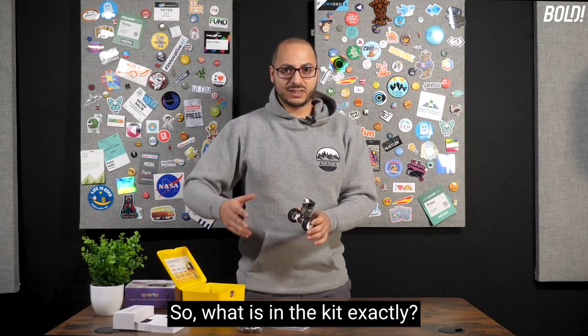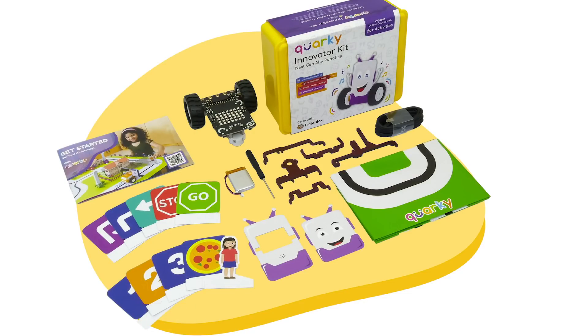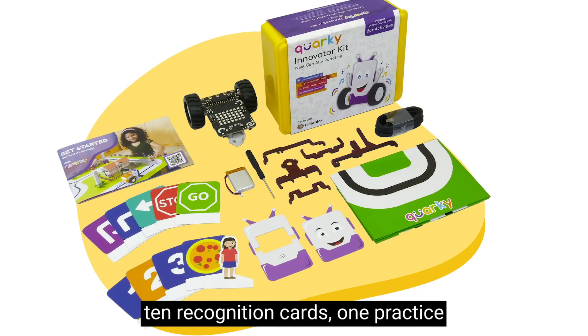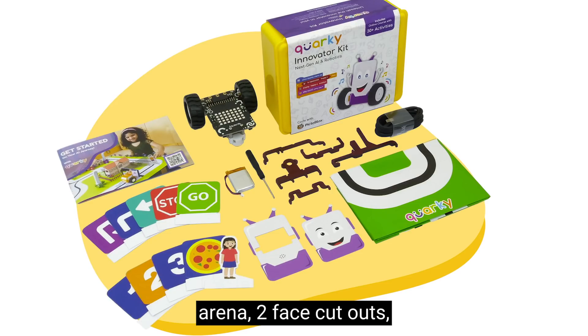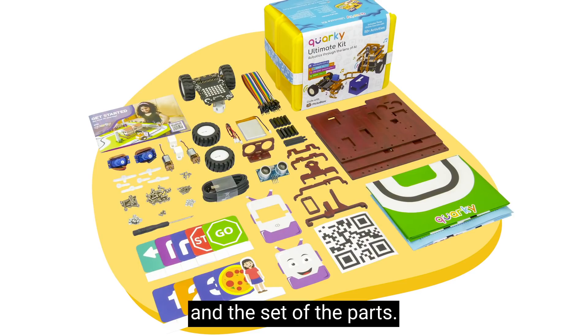So what is in the kit exactly? You get all of the building components, the robot, a USB cable to charge it, 10 recognition cards, one practice arena, two face cutouts, a getting started guide, a battery, and the set of parts.